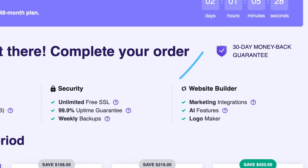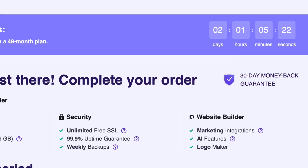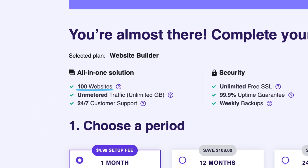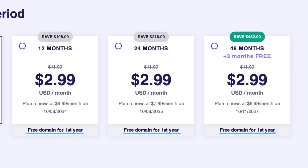Also, feel free to ignore the countdown timer you see at the top here, as we've never seen this offer expire. Regardless of which plan you choose, Hostinger will let you build up to 100 websites. You just need to pay if you want to use your own domain name. 24/7 live chat support is also included in all plans, and if you choose a 12-month plan or longer, you'll get a free domain name for the first year.